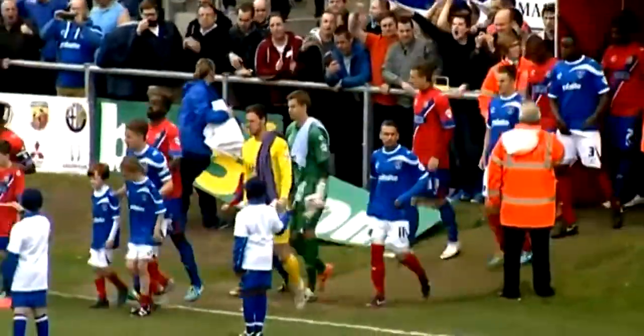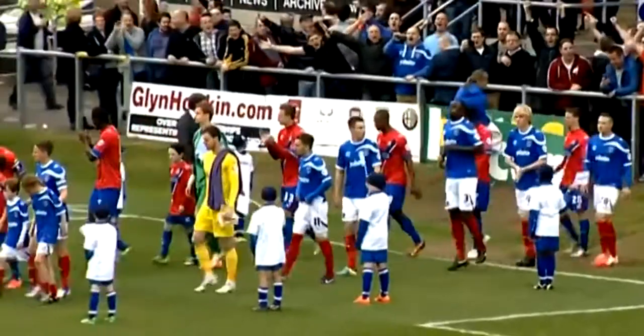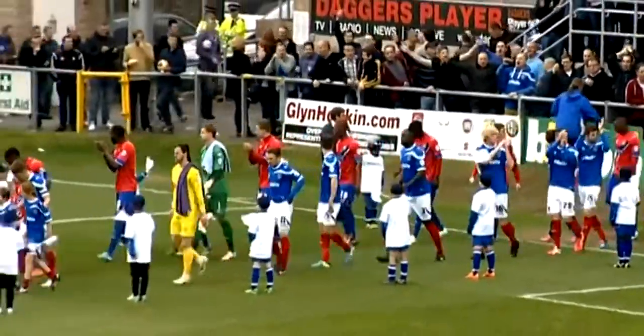Dagenham have drawn five in the last nine league games as they push for a place in the playoffs. Portsmouth visit having won the last two league games, both under Andy Orfin.